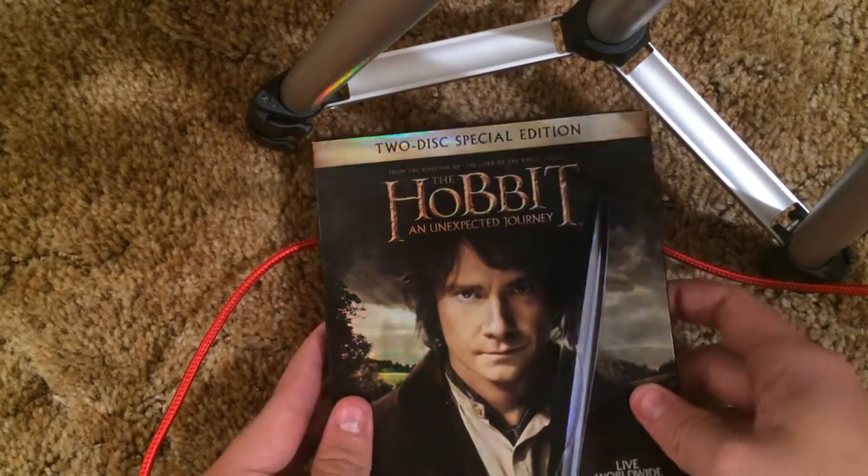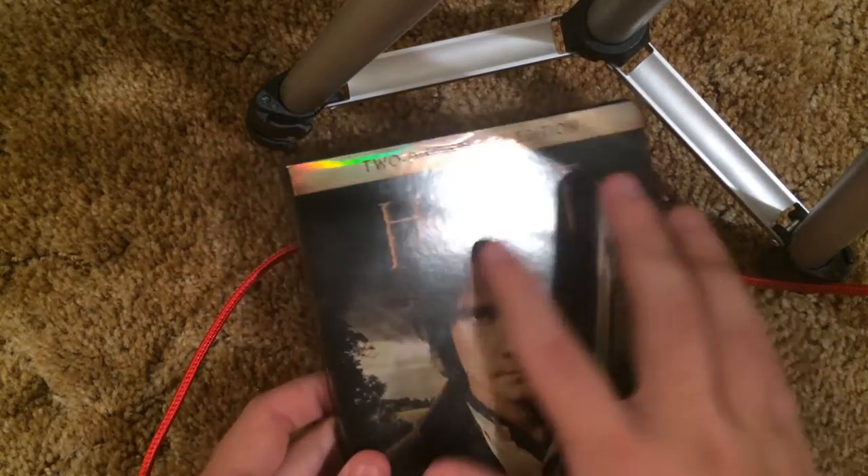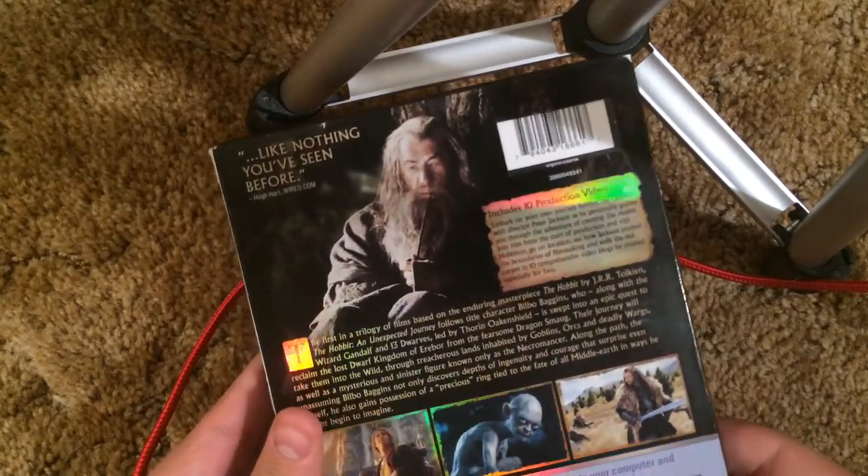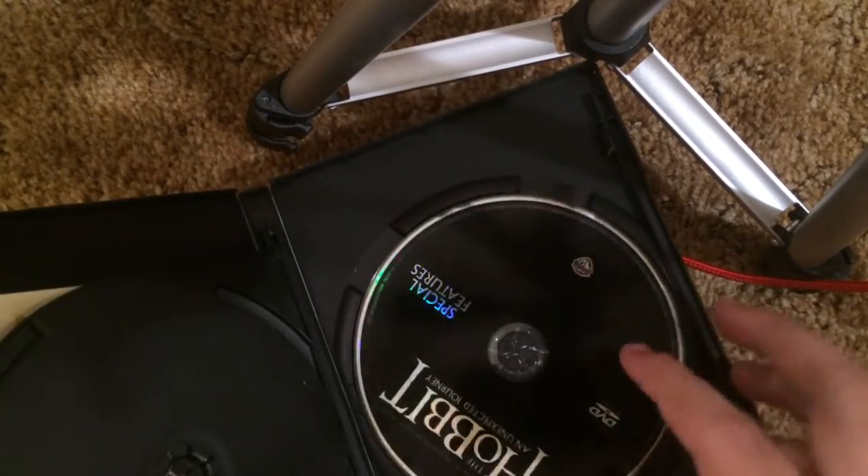Hobbit: An Unexpected Journey — again another one of those flat slipcovers, just shiny, that's about it. Disc one and disc two — disc two has special features.